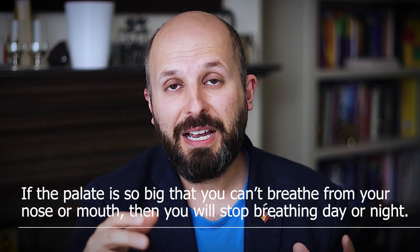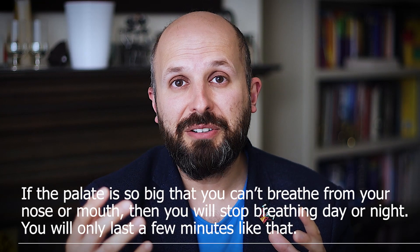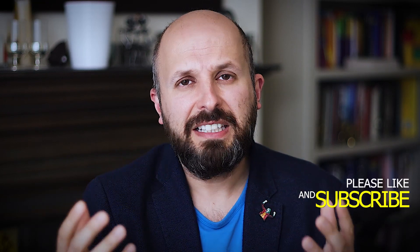Sleep apnea means that you stop breathing to the point where you go slightly blue and have to wake yourself up to take a breath. If you've got a palate blocking off your nose, you can just breathe through your mouth. If the palate has dropped forward onto the tongue, you can just breathe through your nose. So you can't get sleep apnea from your palate — it has to be from somewhere else.